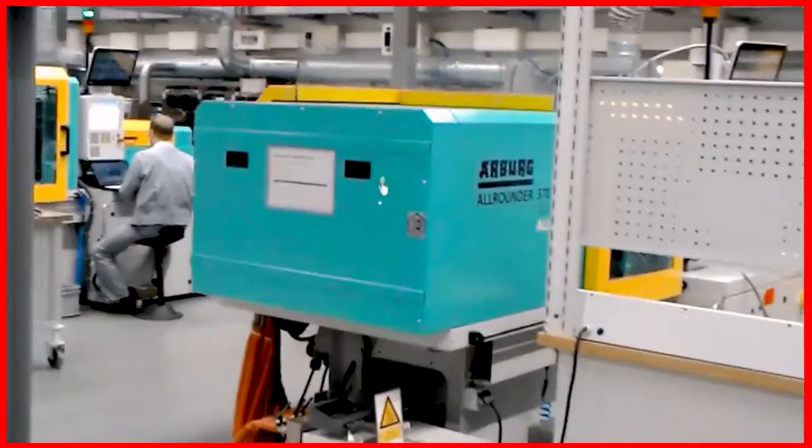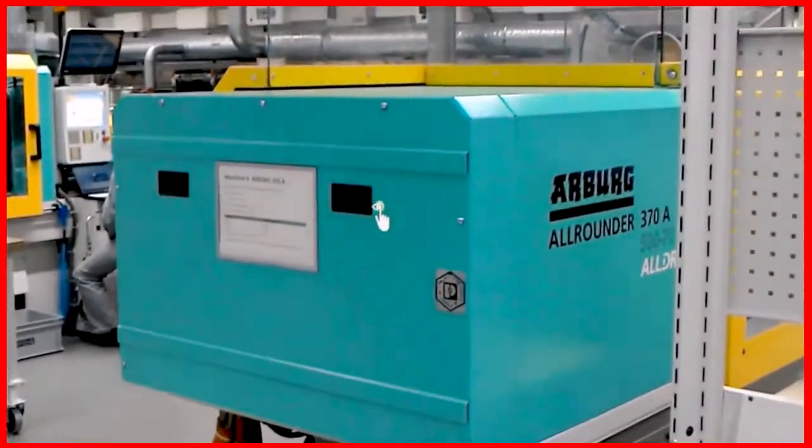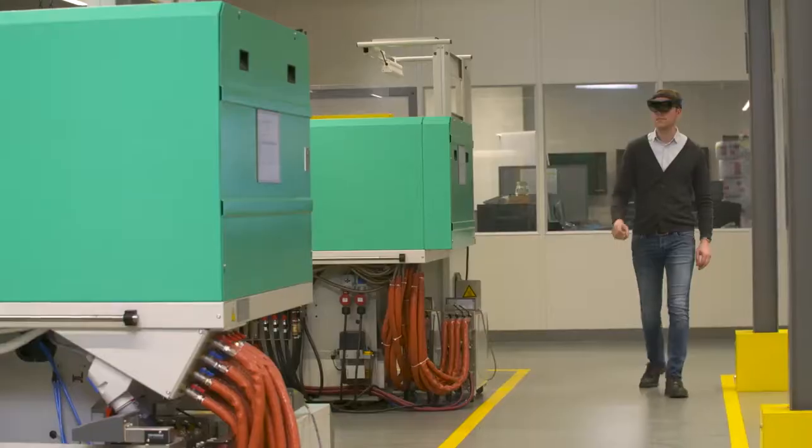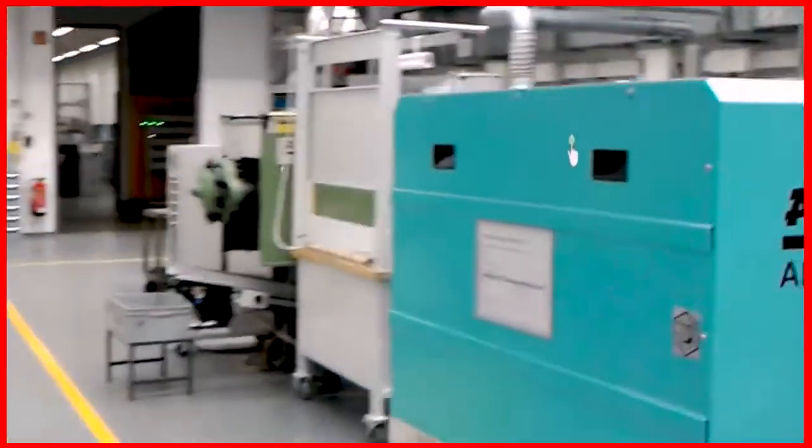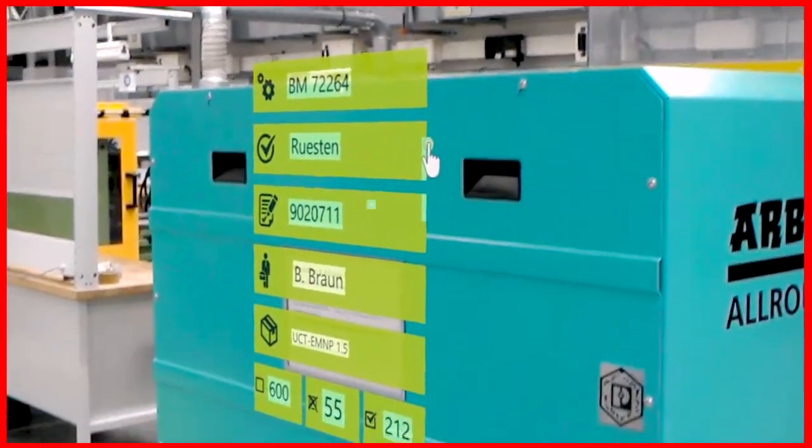That's how the complex injection molding tools can be classified immediately. Sprue runners, heating and cooling circuits, as well as the optimum tool temperature are indicated precisely where they are located.